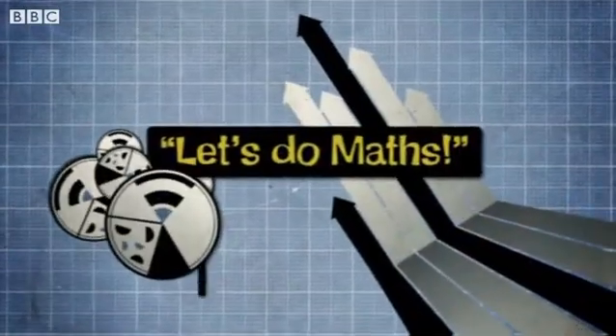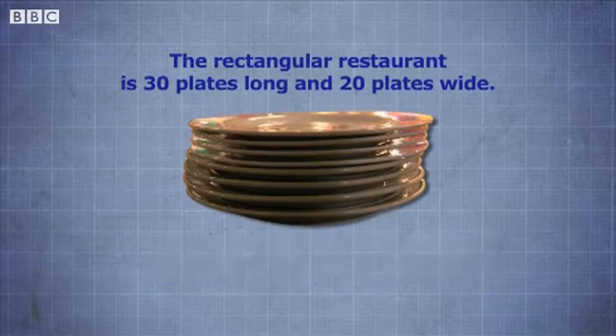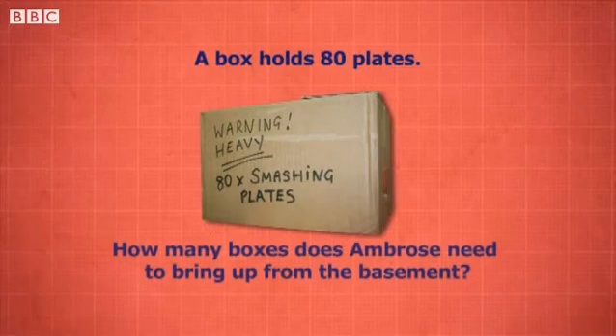I need help. Let's do maths! If the rectangular restaurant is thirty plates long and twenty plates wide, how many plates will Ambrose need to go around the perimeter once? How many plates does he need to go around the restaurant three deep? A box holds eighty plates — how many boxes does Ambrose need to bring up from the basement?